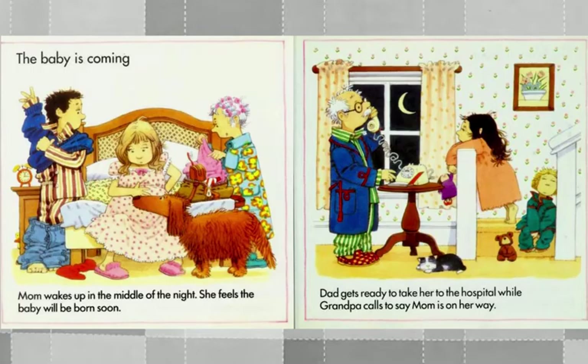The baby is coming. Mom wakes up in the middle of the night — she feels the baby will be born soon. Dad gets ready to take her to the hospital while Grandpa calls to say Mom is on her way.